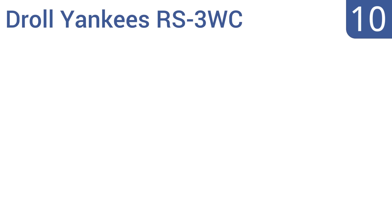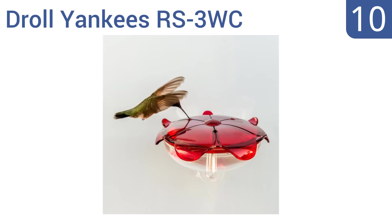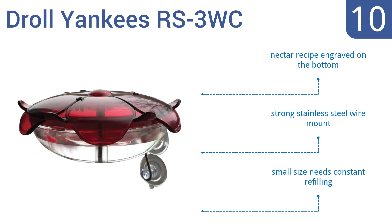Starting off our list at number 10. When space is limited or you don't have a yard, turn to the Droll Yankees RS3WC. Its window mount design is a great option that gives the feeder a cool appearance of floating, but it doesn't have any area for birds to land on. It includes a nectar recipe engraved on the bottom and a strong stainless steel wire mount. However, its small size means it needs constant refilling.